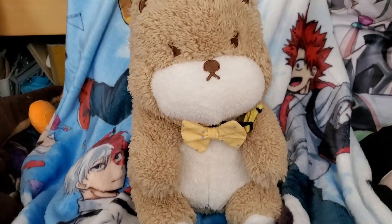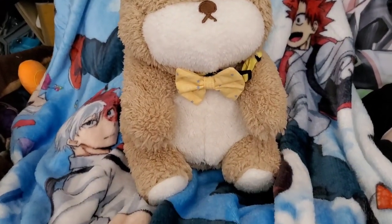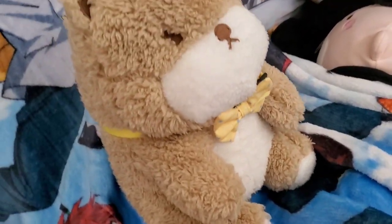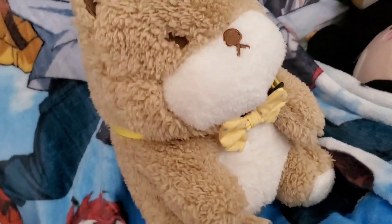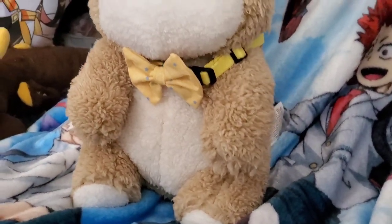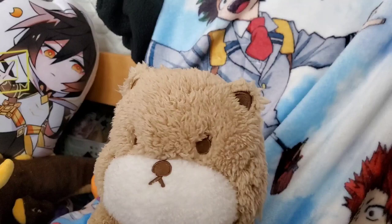Hey guys, so today I have this very cute bear that I bought from Miniso a long while ago, and I thought I would turn him into a cute stuffy drawing. I didn't want to do any shapeshifters today, just a stuffy drawing.